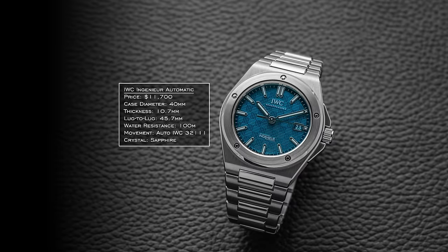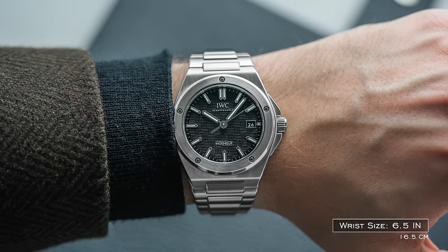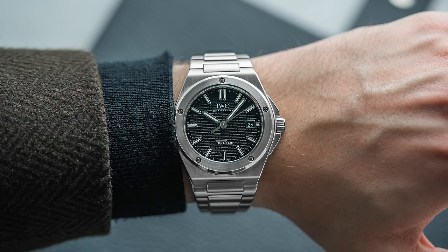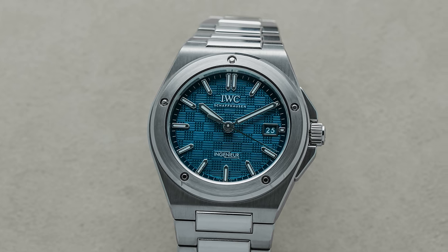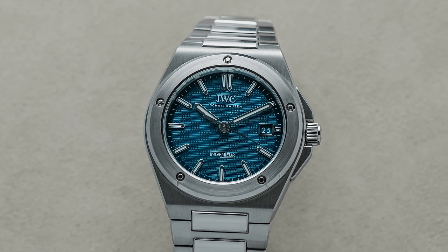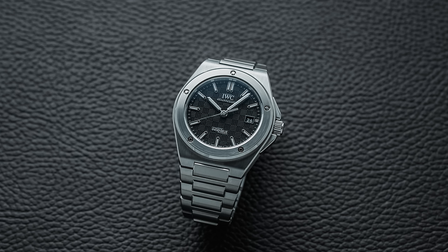Next, we have the IWC Ingenieur, recently unveiled at Watches and Wonders to some polarizing reactions — the design was absolutely on the money, though some had counterpoints about pricing. But when you put it on the wrist, this watch is simply phenomenal. The dial texture, case, wearability, and bracelet are all so well done. 100 meters of water resistance, and the five-day power reserve still does the job. Looking back to Gerald Genta's original JL Jumbo model, this was probably long overdue — and if you're thinking about a watch that could do it all for $12,000, this is going to be as versatile as any.